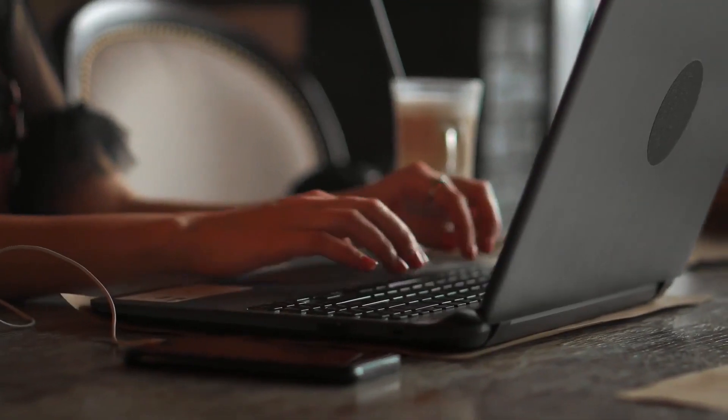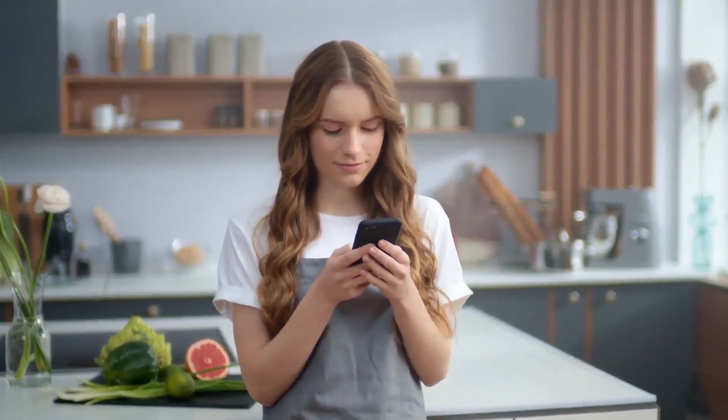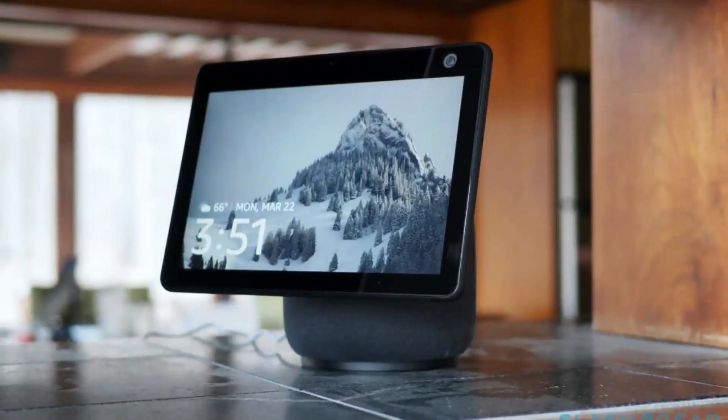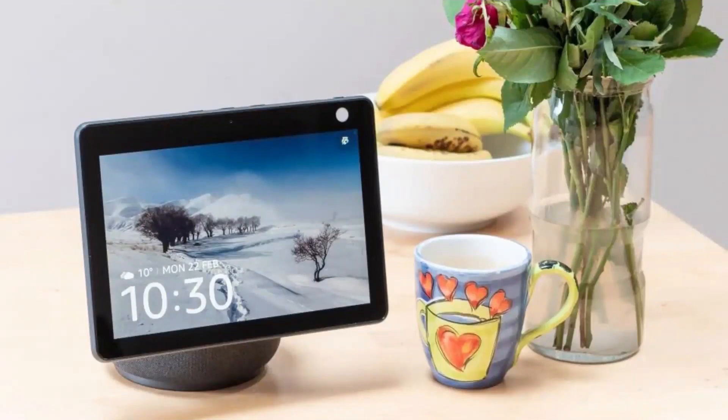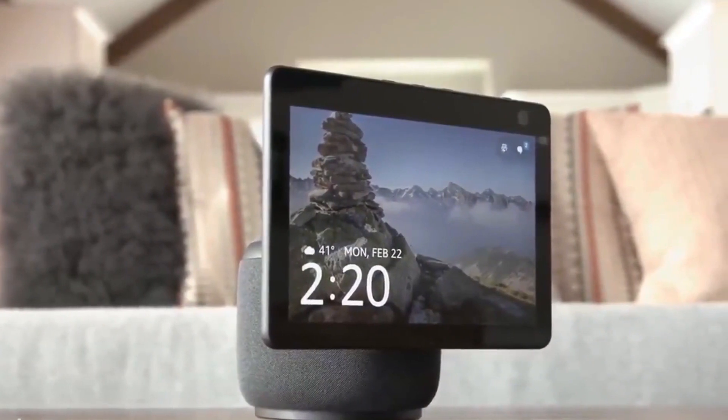If you're a busy person, the last thing you want to do is stand around the kitchen mindlessly checking your messages while you could be making dinner. The Echo Show 10 can show the time and serve as a reminder while you're in the kitchen, so there's no need to check your phone. Although you would have to set a timer ahead of time.